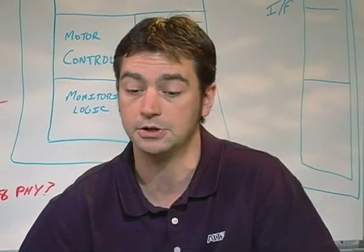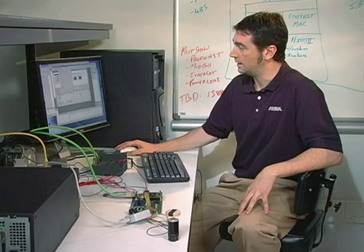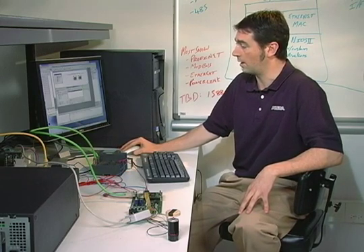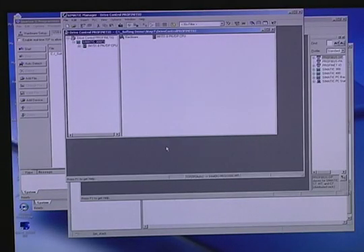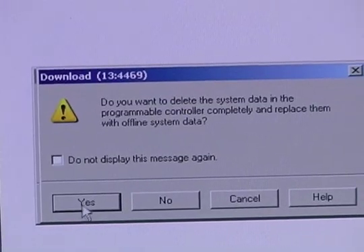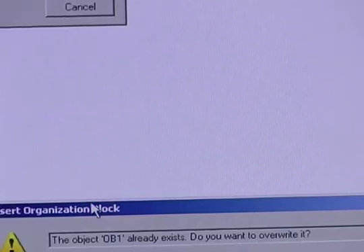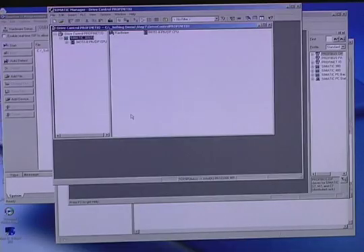And if our PROFINET communication goes right, then we should see that motor begin to turn. The first step is to download to the PLC the program that will turn the motor. We'll use the Step 7 software here to download our motor control program to the Siemens PLC so that it knows what PROFINET encoded commands to send to our Ethernet module. We'll select the PLC in the Download menu, and then we'll delete the current system data within the PLC and override it with our motor control program. And now the PLC is configured with our motor control program.